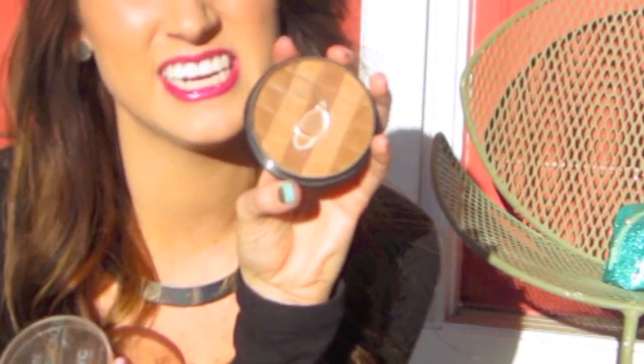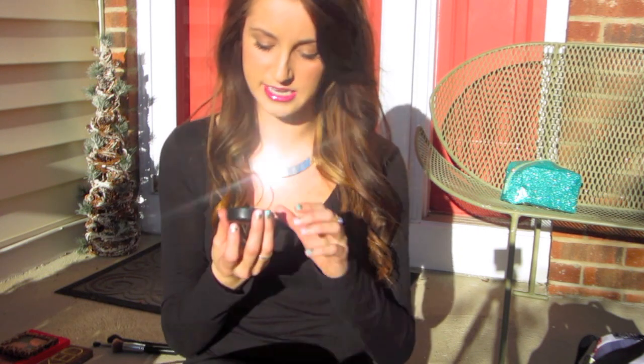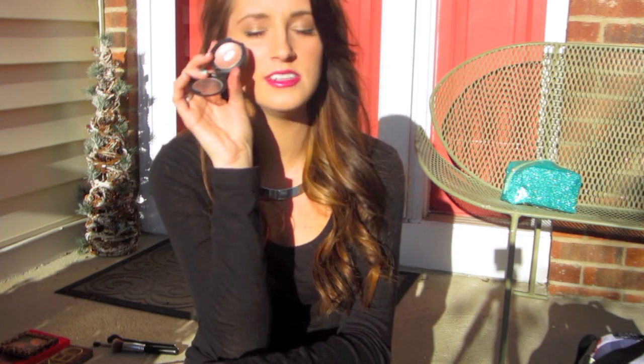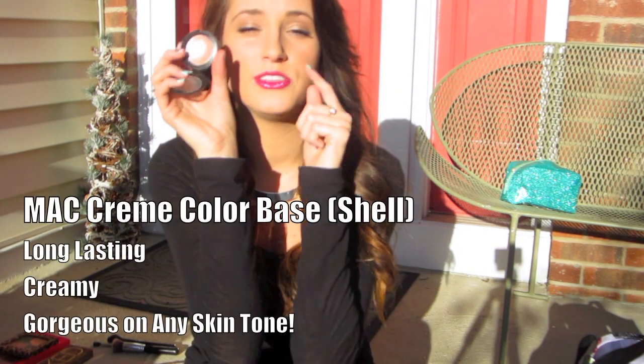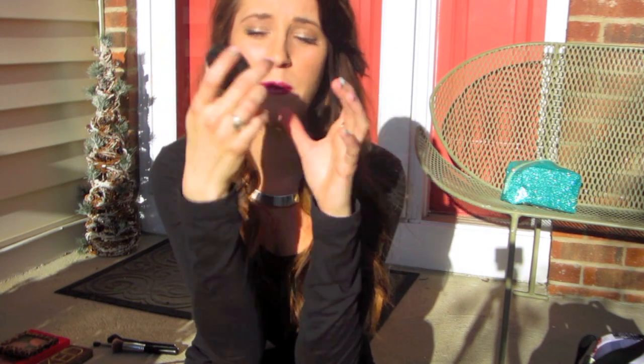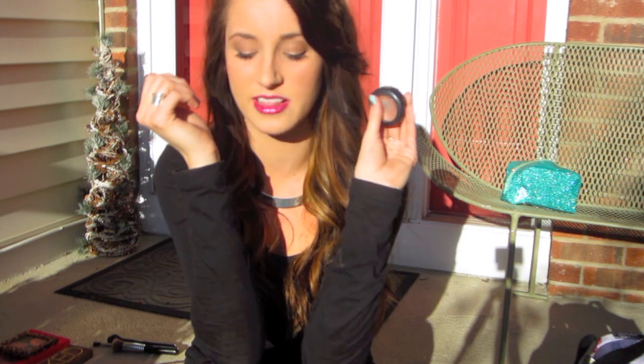The NYC bronzer has three different strips of brown in it. And then for a highlighter — it's not really a highlighter but you can use it as one — this is by MAC, it's a Cream Color Base in Shell. I love this, I'm wearing it right now. I put it on top of my cheekbones, along my eyebrows, down my nose, and onto my lip. It has more of a pink silvery undertone so it really makes your features pop. I've had it for a long time and I haven't found a drugstore highlighter I really like, so I only have this one.